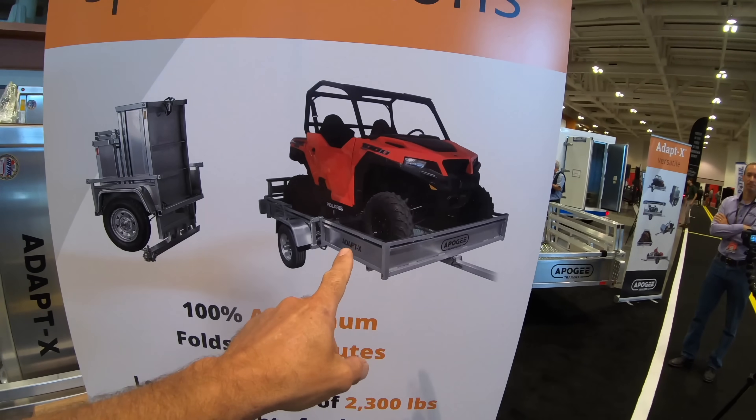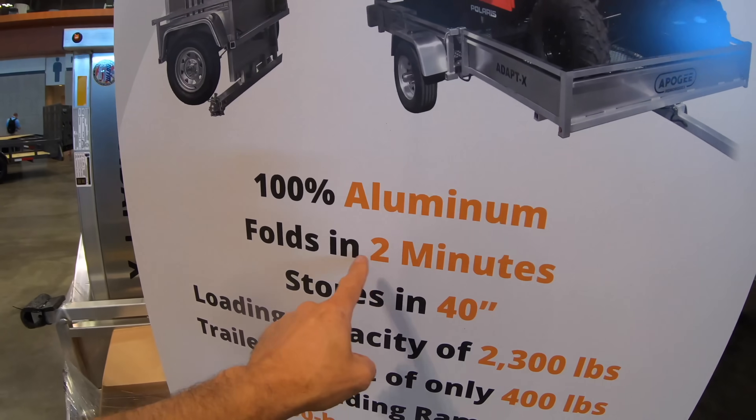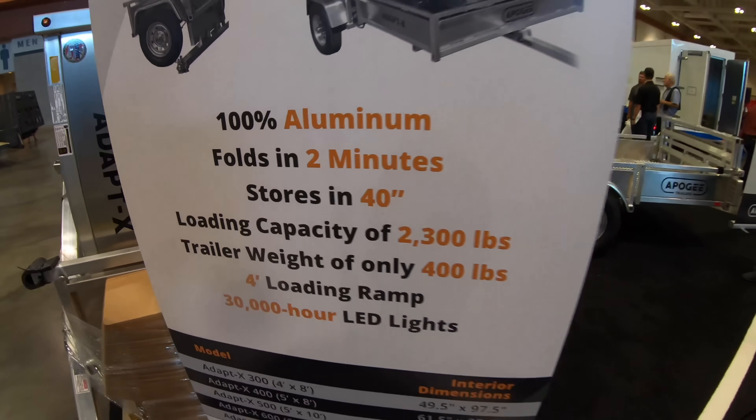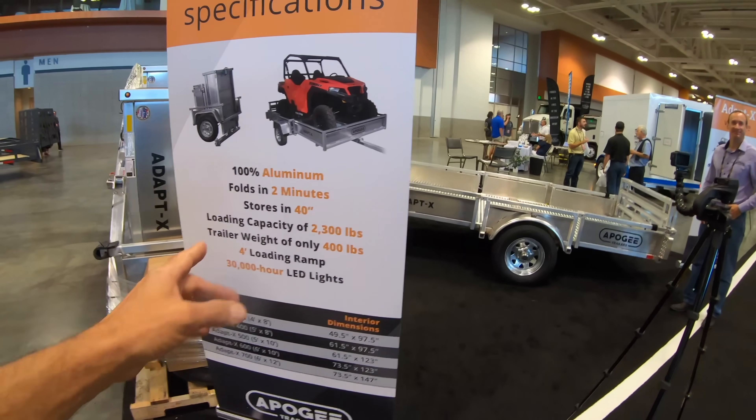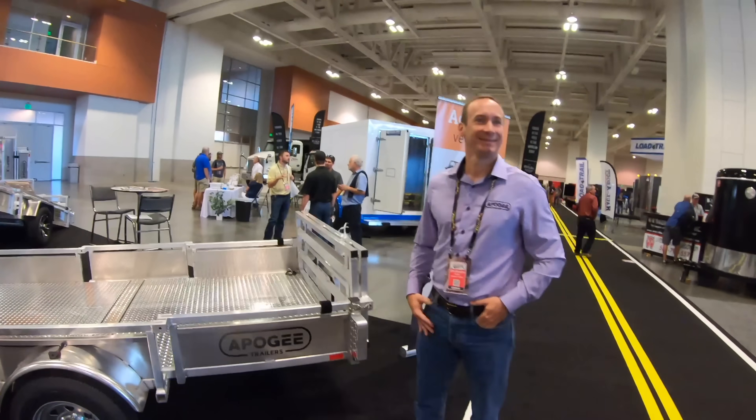There it is hauling a UTV and there it is folded up. 100% aluminum, folds in two minutes, stores in 40 inches, can carry 2,300 pounds. And this is the guy that's going to walk us through it. Chris, how are you buddy?